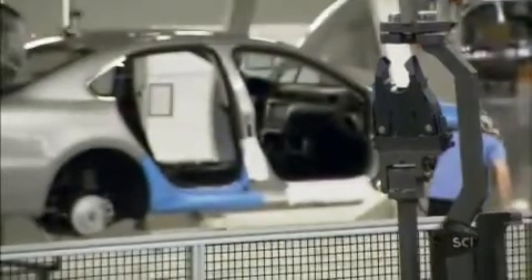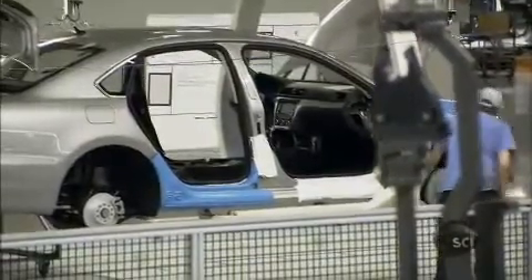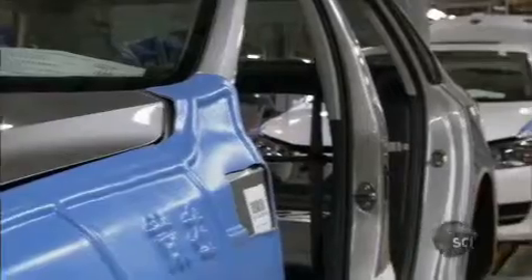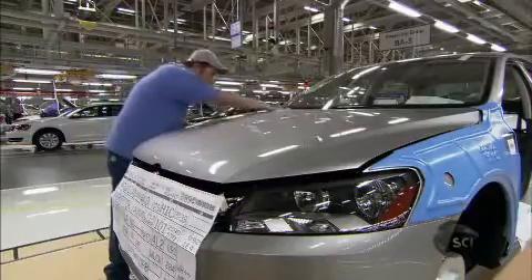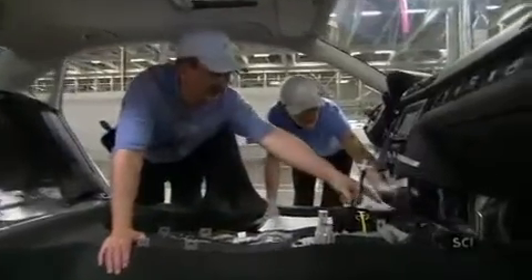With the cars lowered to ground level, the engineers step in to check the handiwork of their automated systems. Every detail of the vehicle is checked for quality.